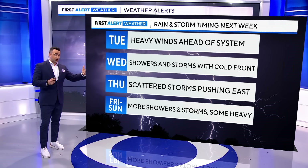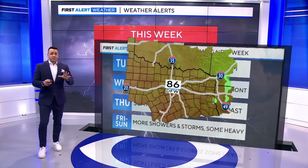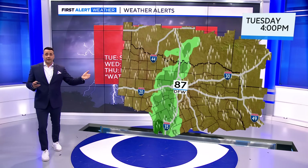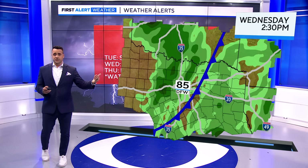Then we see rain kind of push out Thursday in time for trick-or-treating — great news. And then again, watching late week, but all in all, a lot of changes on the way, and it really starts with those southerly winds on Tuesday, and then we see that first front approach us.